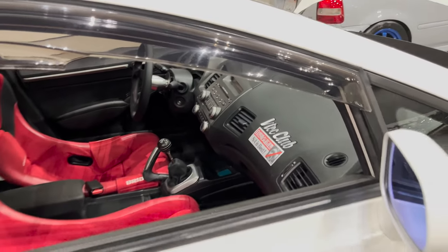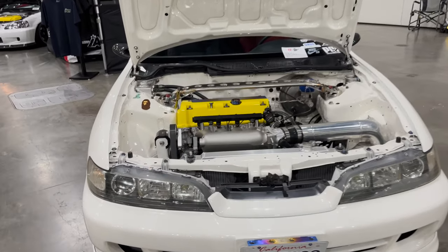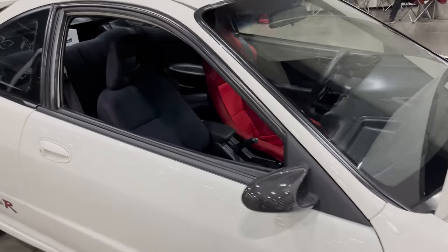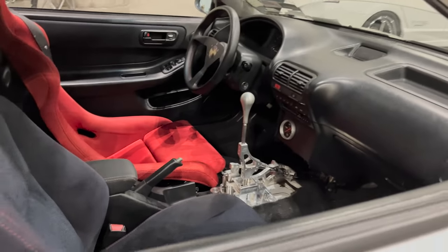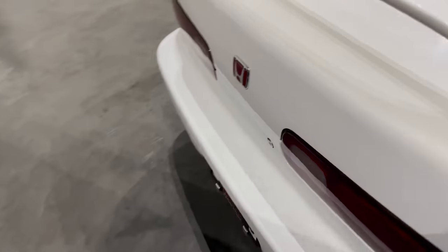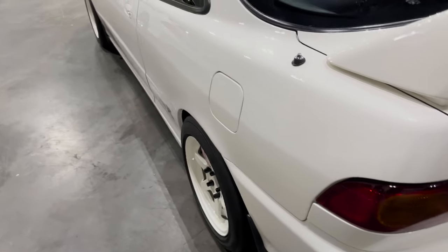VTEC Club NA is the best. K-swap — can't go wrong with a K-swap. Nice, love it. Wow, what's going on here? Oh, it's just compartments — little stuff he has in the trunk. I thought it was like an added fuel system — I was like, whoa.